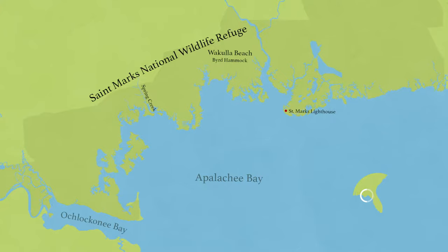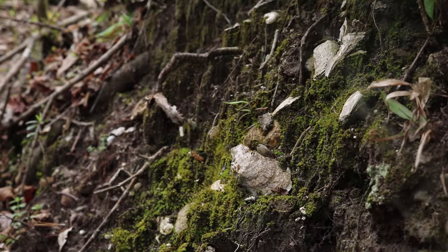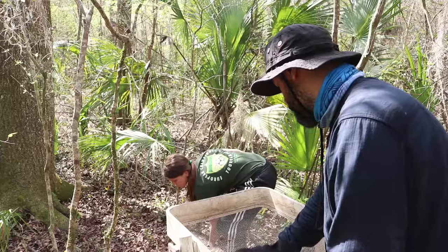In St. Marks National Wildlife Refuge, these researchers predict the location of a new site to excavate. It starts with finding trash. When I got in the business about 40 years ago, people called shell middens garbage dumps or villages, and I couldn't quite understand why they called them villages — it might be the garbage dump of the village, but why call that the village? That's because archaeologists can typically only look at material remains to identify what a site might have been.